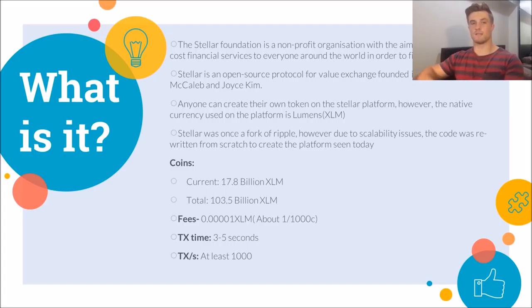Stellar is the open source protocol for the exchange of value, which was founded in early 2014 by Jed McCaleb and Joyce Kim. That's the blockchain platform. The cryptocurrency on the Stellar platform is known as Lumens or XLM. Anyone can create their own tokens on the Stellar platform, however XLM is the native asset. As a fun fact, Stellar once was a fork of Ripple but due to scalability issues they rewrote the code and are running the new source code to this day.